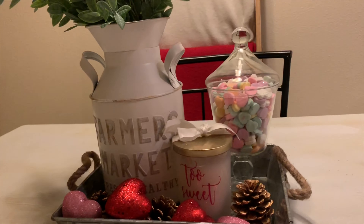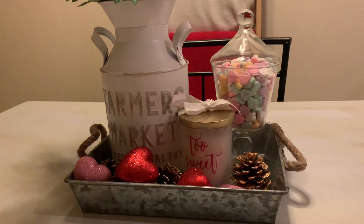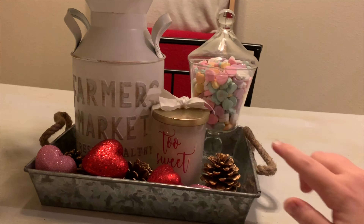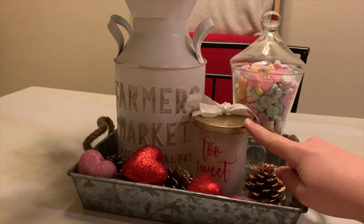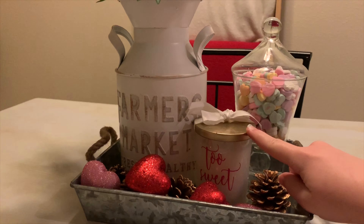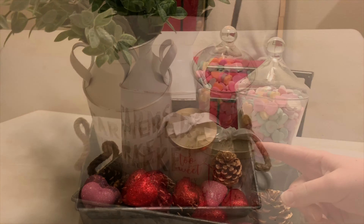I also wanted to talk about this tray because I filmed myself decorating it. Some of the things that I put on this tray were those hearts that I got from the Walmart basket, this candle that I got as a gift a few years ago, and also this clear canister that I just put some candy hearts in.